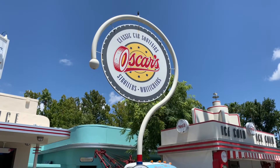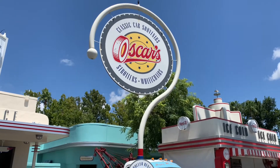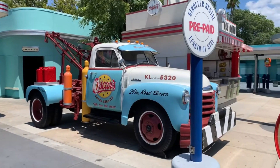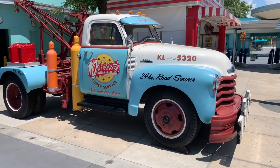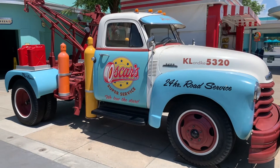I love all the detail that they put into Hollywood Studios — classic car services, Oscars, and look at the tow truck! It is so amazing to see all of this! So glad that we're back in Hollywood Studios!